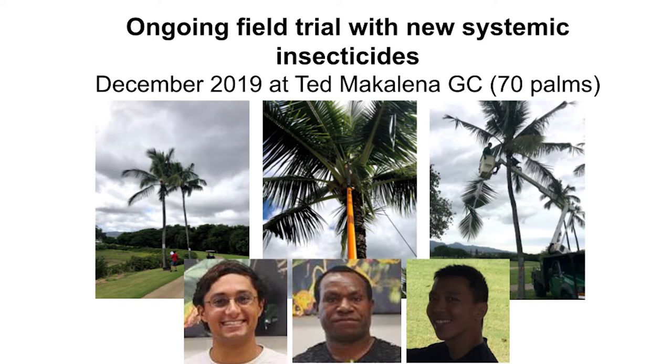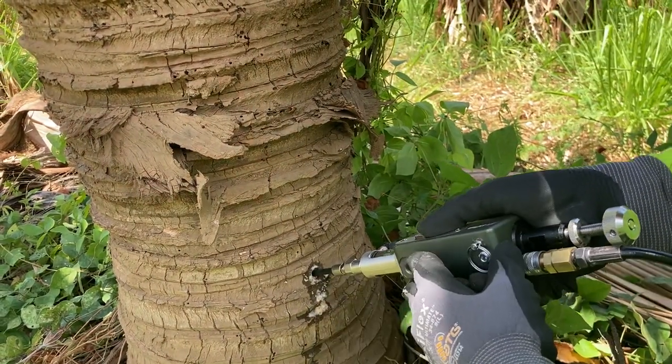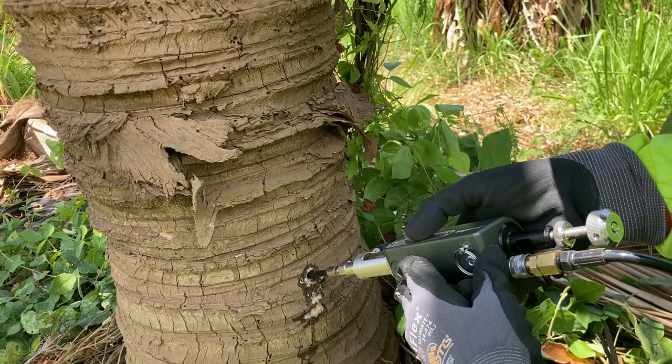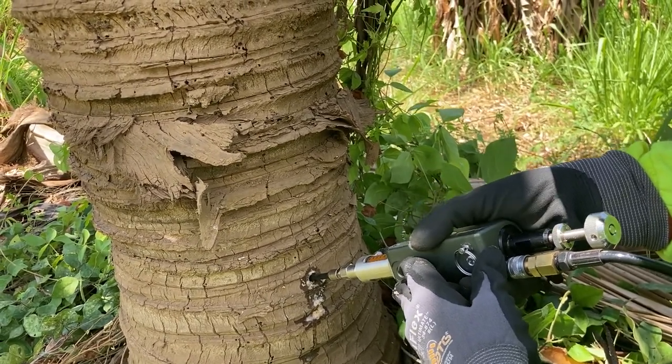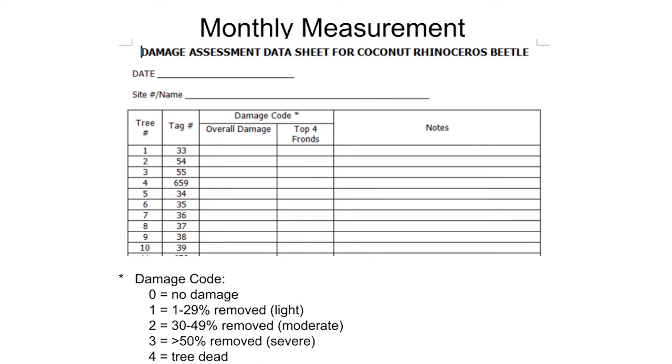Here I show several pictures of how we collect the data. We use the same treatment type — trunk injection — and go there every month to collect damage data and fronds from the trees. My team, Mason, Philip, and Canis, are on the ground collecting data for this project. One key dataset is the monthly evaluation of overall damage and the top four frond damage, rated on a scale of one to four, for all 70 trees in the golf course.